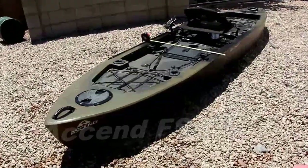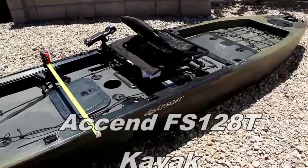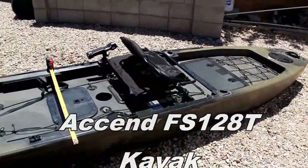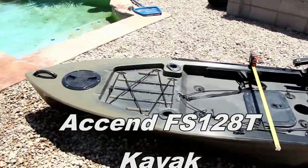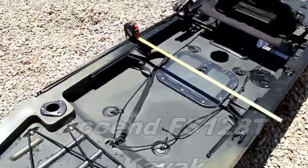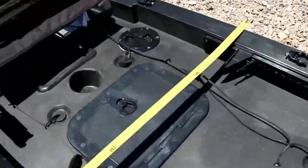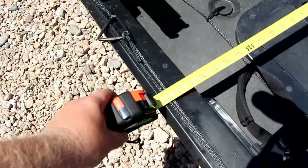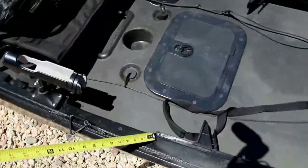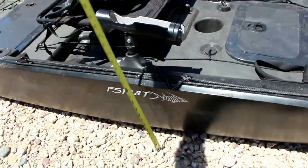This is the Ascend 128 FST, the newest offering from the Ascend line. This kayak measures 12 feet 8 inches long, 31 and a half inches wide, and stands about 13 inches tall.